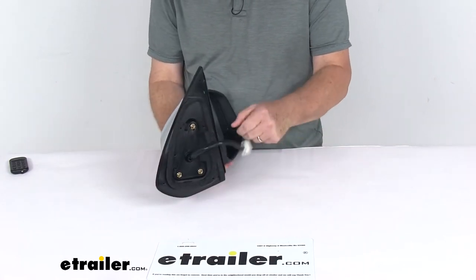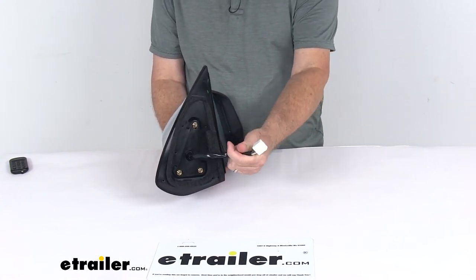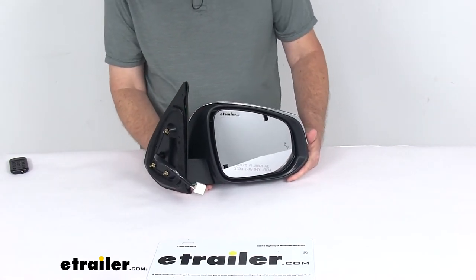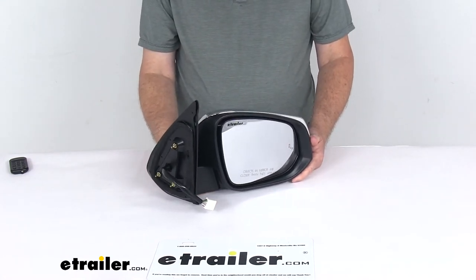It features easy no-drill installation, with the same footprint and mounting points as your factory mirror. The mirror plugs into your existing electrical wiring. This replaces the original equipment part number 879-100-4240, and it is for a quantity of one passenger side mirror.